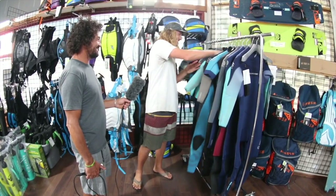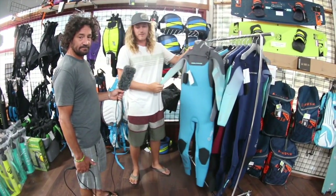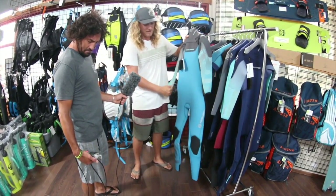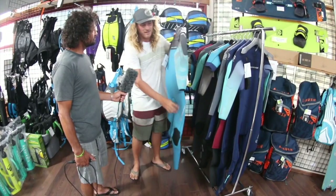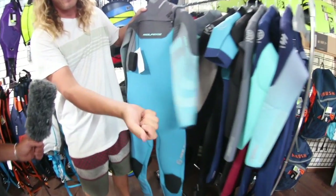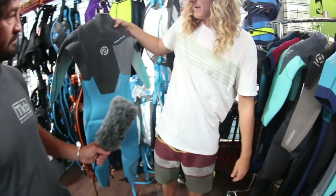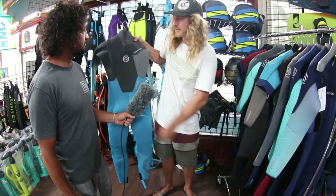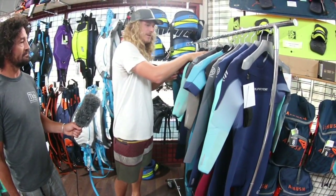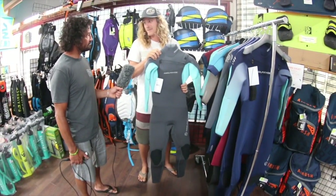There's nothing worse than having a girlfriend or wife that's cold — you want them to be happy kiters! The next suit is the Serene. The Serene is similar to the Mission in the men's line — it has the muscle locking system again, the expansion zone in the forearms, all Yamamoto neoprene, and a nice smooth skin patch on the back to keep you warm.